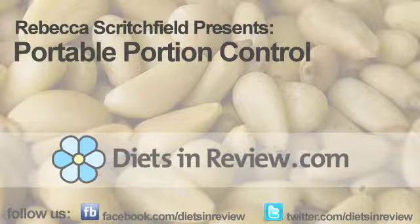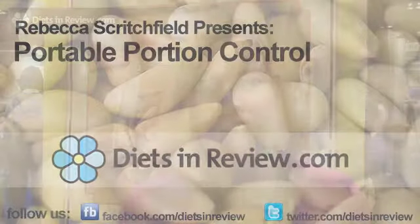Hey everyone, it's Rebecca Scritchfield for dietsandreview.com and I'm at the ADA Food Nutrition Conference and Expo, bringing you some of the coolest things that I see on the show floor. And today it's all about California almonds and the Almond Board.